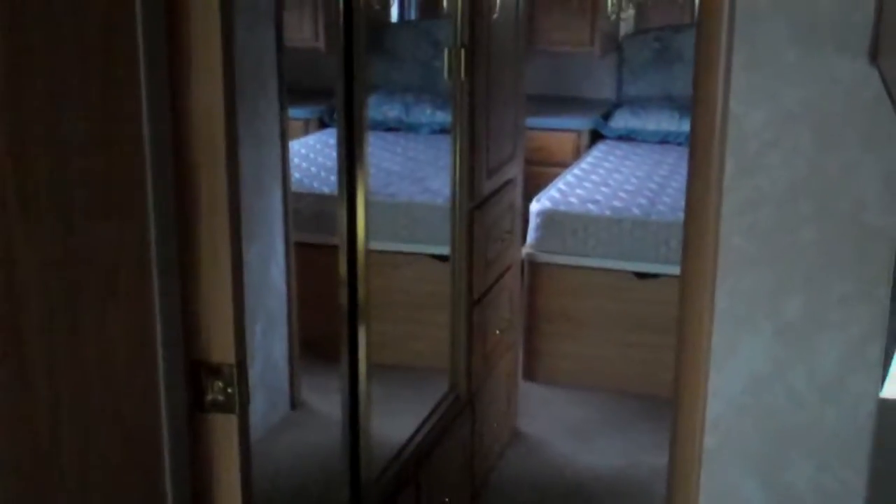One nice feature about this Bounder is that it has a nice big wardrobe in the hallway and a very nice walk-around queen in the bedroom. This also has a second TV in the bedroom. Bounders are known for their massive cabinets and massive storage.